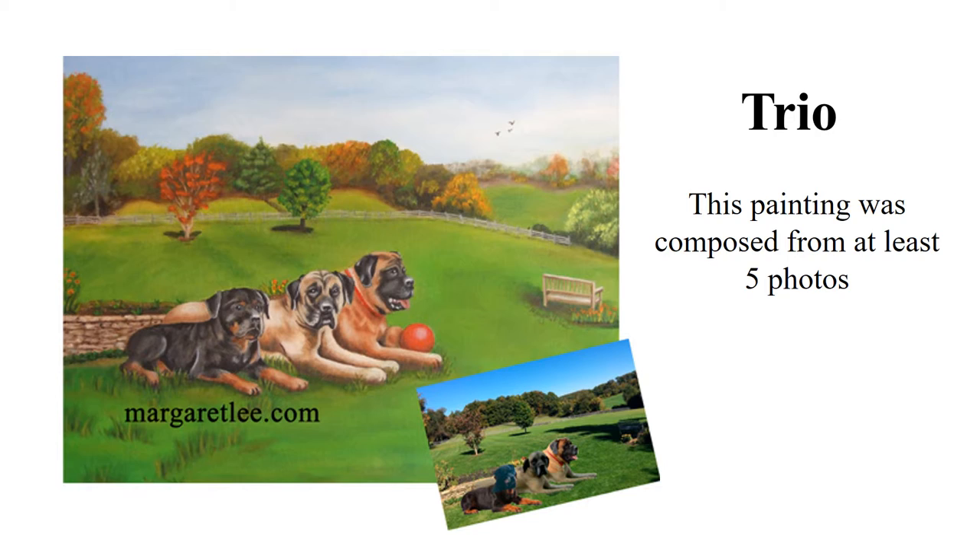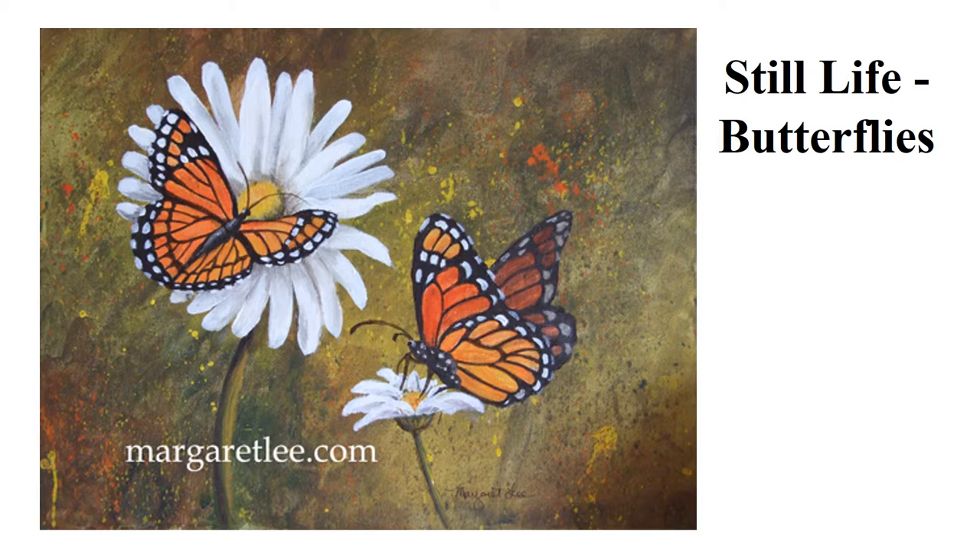This is a still life of butterflies with some daisies. I really enjoyed doing the background of this, just splattering a bit of paint on there. I will be doing that again — it was so much fun.